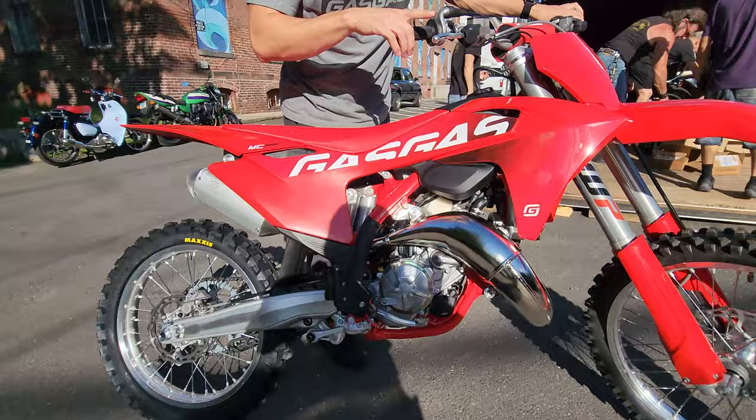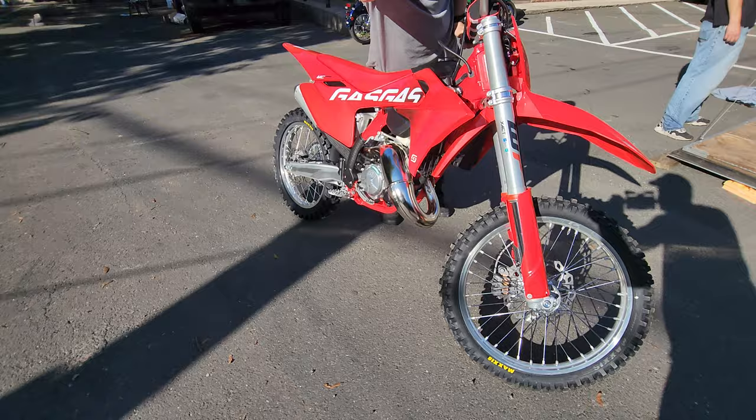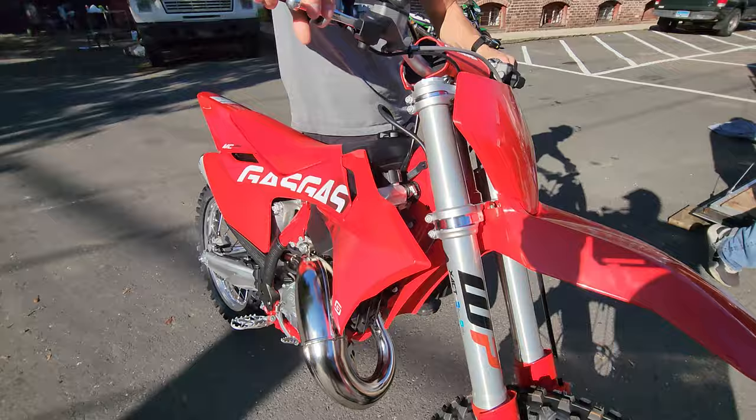All-new chassis, engine, key-in, fuel injection — all-new for 2024. It's got the revised closed cartridge WP forks, forged triple clamps, hour meter. $7,499 out-the-door. Cheapest prices in New England, only at Kaplan Cycles.